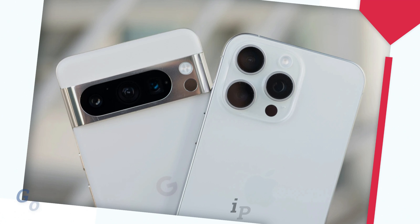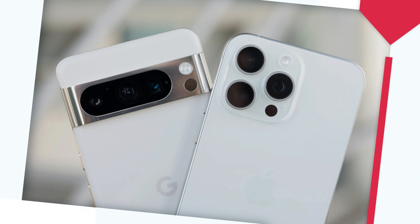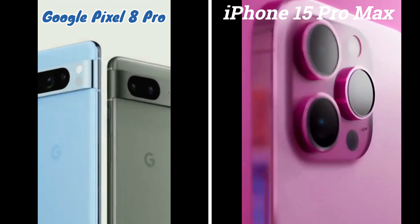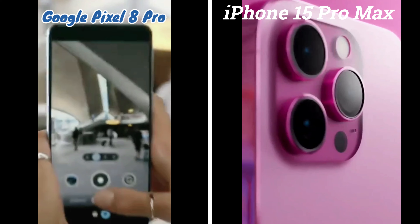Both of the largest smartphones now available, the iPhone 15 Pro Max and the Pixel 8 Pro, offer premium experiences with eye-catching displays, sturdy construction, and outstanding performance. But how can you choose one over the other if you have to choose between two of the best phones available? Here is a comparison between the Pixel 8 Pro and the iPhone 15 Pro Max.